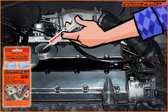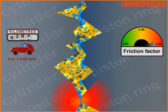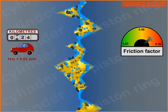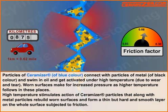Particles of Ceramizer of blue color connect with particles of metal of black color and swim in the oil, getting activated under high temperature due to wear and tear. Worn surfaces make for increased pressure as higher temperature follows in these places. High temperature stimulates action of Ceramizer particles that, along with metal particles, rebuild worn surfaces.